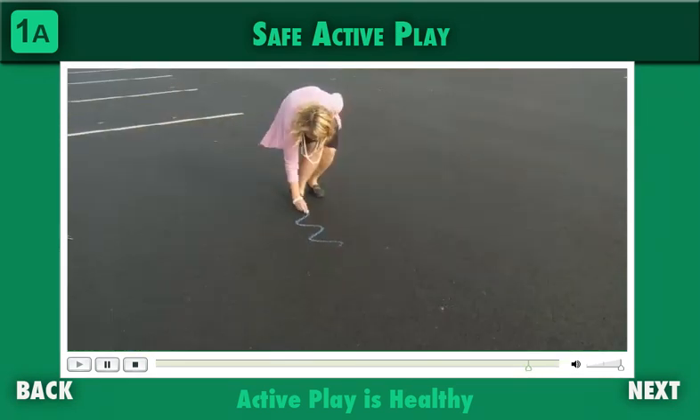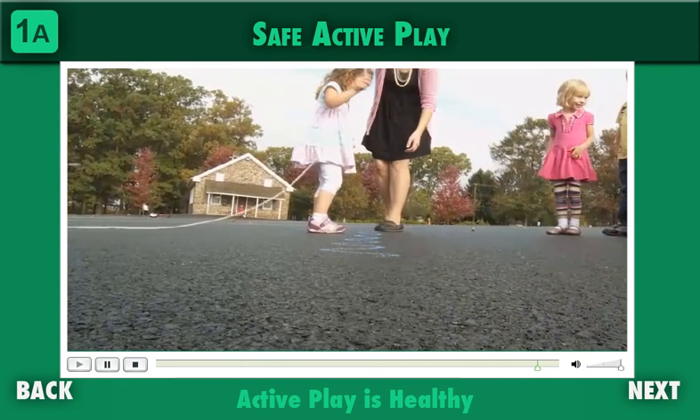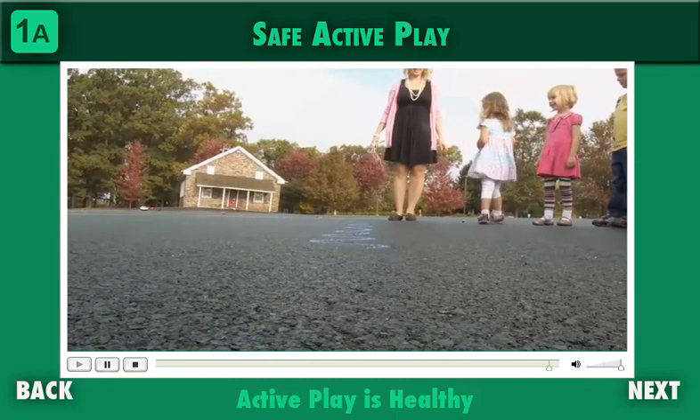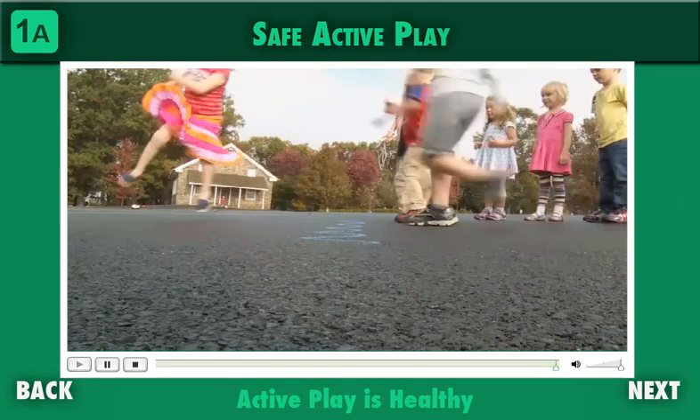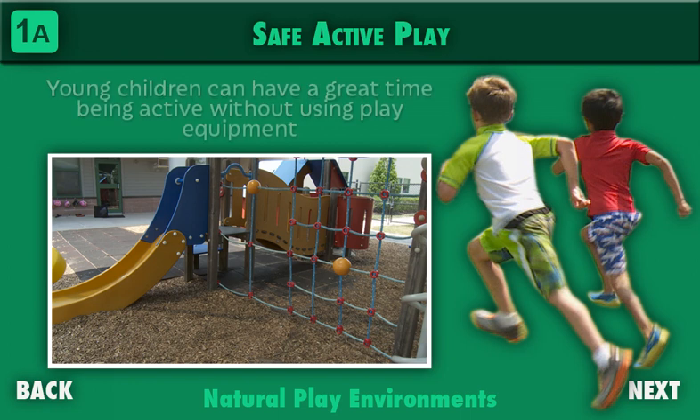Adults who work with young children need to recognize that active play is just as important as every other part of the curriculum. As early childhood professionals, we need to work together to educate parents and decision makers about the impact of physical activity on a child's ability to think clearly and participate effectively in the classroom community. Children love playgrounds — climbers, swings, and slides are an endless source of joy and entertainment. But a playground isn't always available, and an available playground may have hazards, so it's important to remember that young children can have a great time being active without using play equipment.